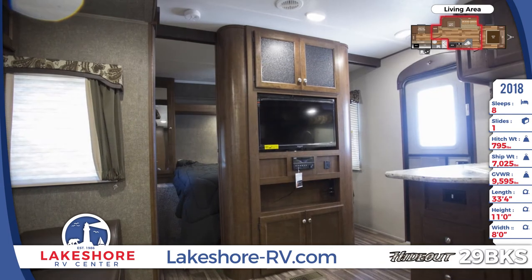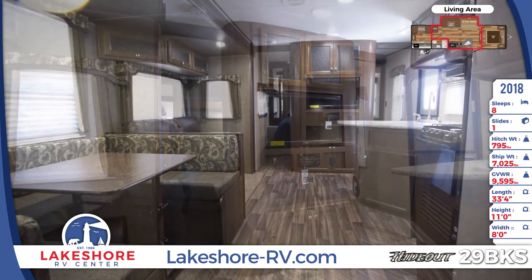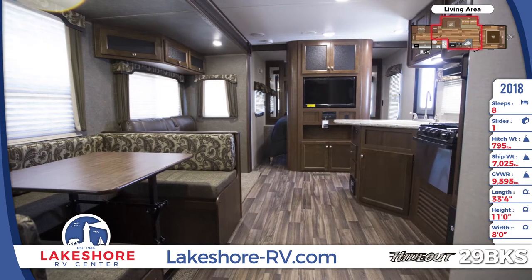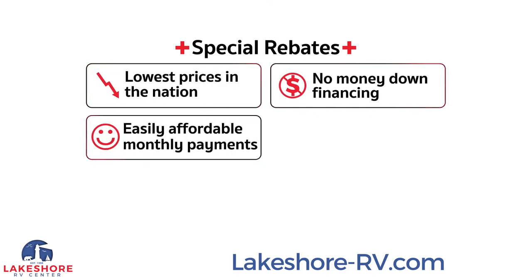In the entertainment tower, you'll find an HD LED TV with a Bluetooth DVD CD MP3 stereo. The large U-shaped dinette folds down into a bed. The optional tri-fold sofa also folds down into a bed.